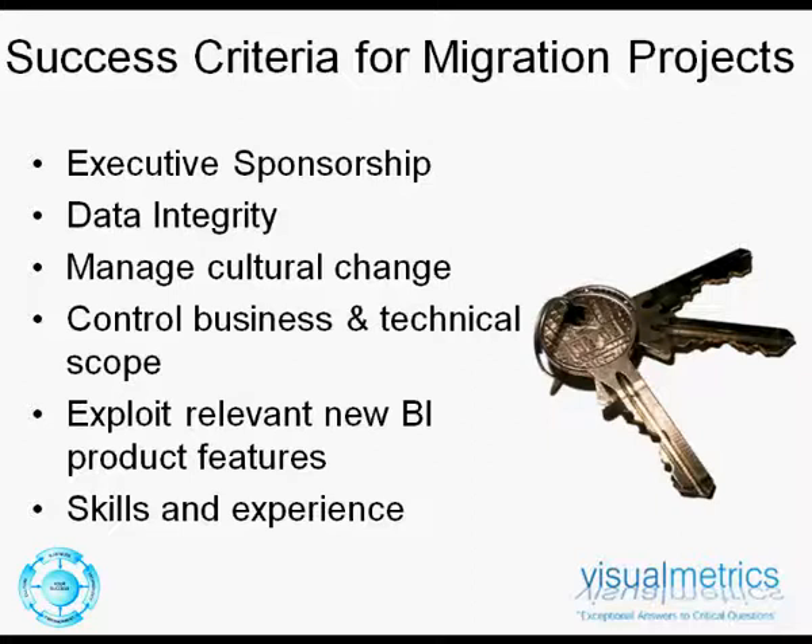Alignment of the functional enhancements and changes in the business intelligence platform from an end-user perspective is important to get cultural change and business adoption well bedded in. Control of the business and technical scope within the migration, as defined and signed off within the roadmap, ensures that we do deliver against the expectations, and that the exploitation of new business intelligence products are realised.